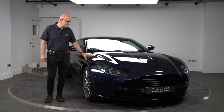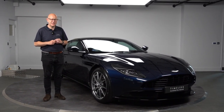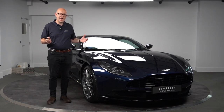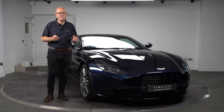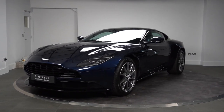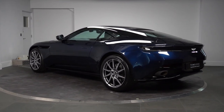So there it is — a whistle-stop tour of this beautiful DB11 V8 Coupe, originally supplied by us here at HWM Aston Martin in Walton-on-Thames. It will come fully prepared by our factory-trained technicians and under the Timeless scheme will have a 12-month Aston Martin warranty, which the next owner can extend if they wish. I'll get out of the way now and leave you to have a look around the car. Please don't forget to rate and subscribe — thanks for tuning in.